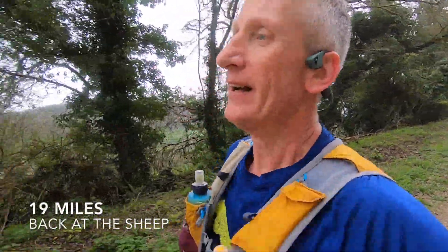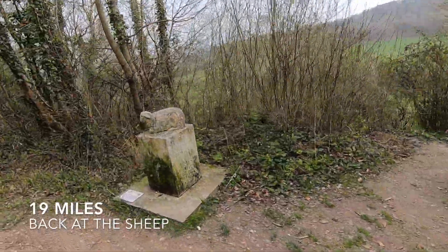Nearly 19 miles and we're back at the sheep. Where's Thomason Tours? 20 miles — 6 miles to go. And 2 more bloody hills coming up.